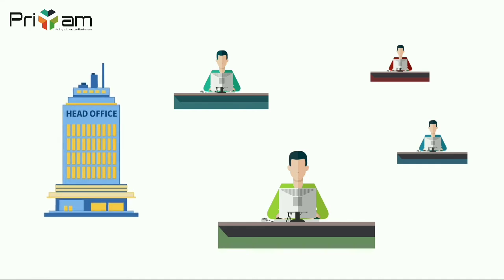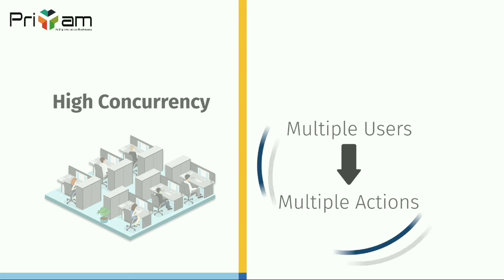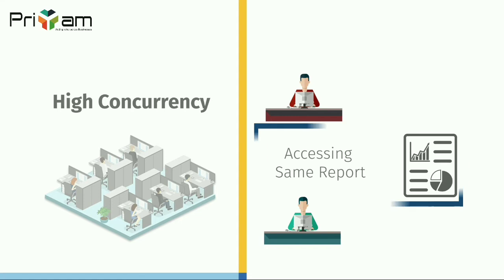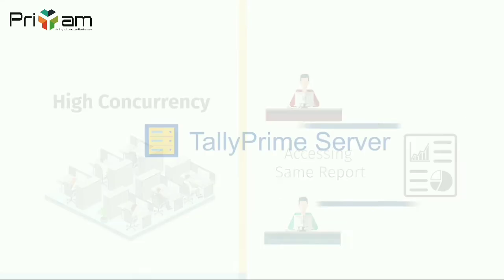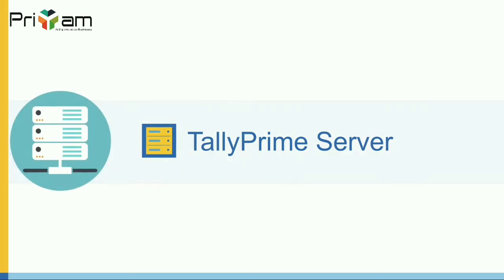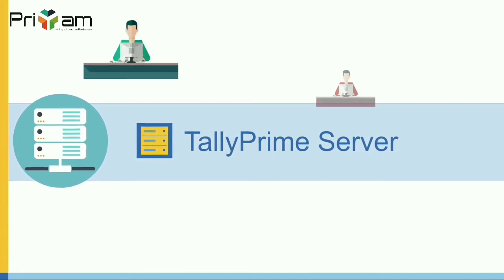Now with the growth of the business, the number of users and the need for multiple users to be able to share the same data at the same time from their individual systems — that is, use data concurrently — has also grown. To address the need for a smooth and delightful experience of working on tally prime, we bring you an enterprise class product, tally prime server. This product installs a server component in your system, giving dedicated access to tally prime data for each user in the network.